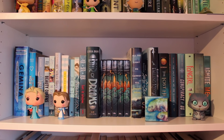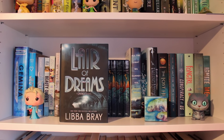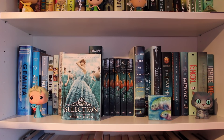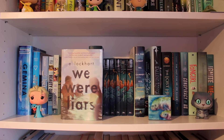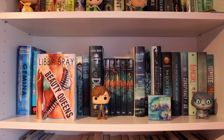Then we have a box set of the Percy Jackson series by Rick Riordan — I'm sure you guys have seen it before, so I really don't feel like taking it out; you just see the spines. Lair of Dreams by Libba Bray, the second book of the Diviners trilogy. Let It Snow by John Green, Maureen Johnson, and Lauren Myracle. The Selection by Kiera Cass, the first book of the Selection series. Zack and Mia by A.J. Betts. My Life Next Door by Huntley Fitzpatrick. We Were Liars by E. Lockhart. The Disenchantments by Nina LaCour. Beauty Queens by Libba Bray.